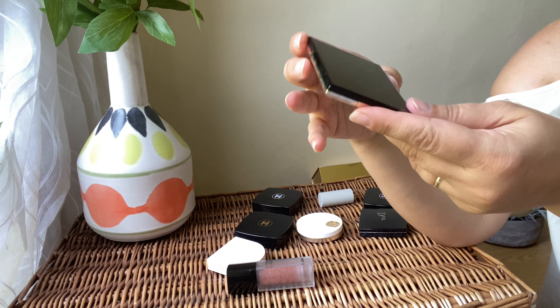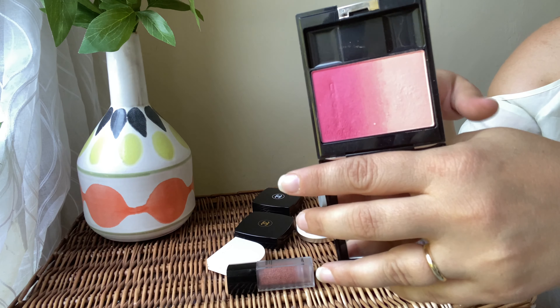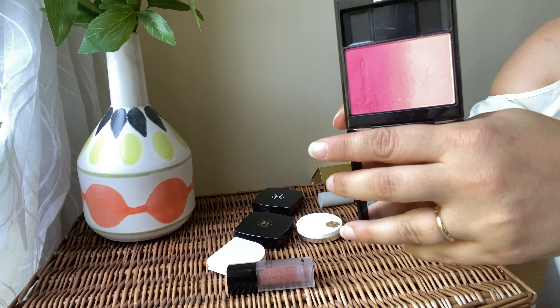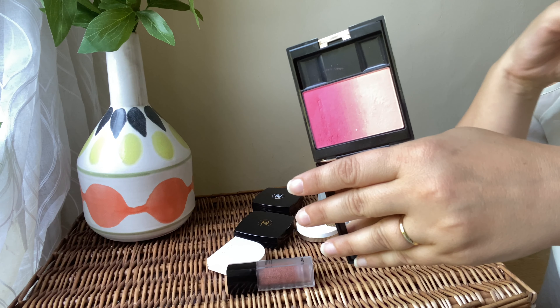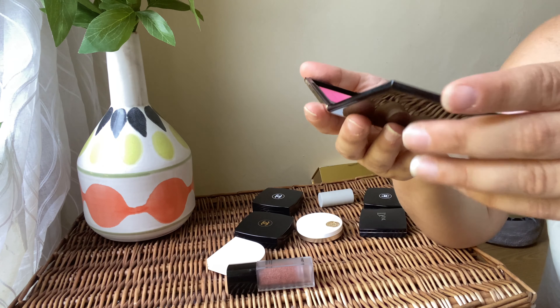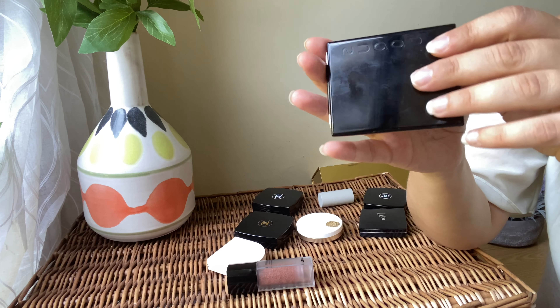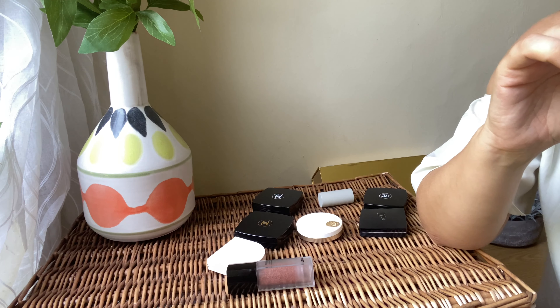Next I've got this beautiful blush from Shoku. It has a highlighting section and a beautiful pink shade. I absolutely love this illuminating blush — it looks beautiful on the cheeks, the formula is very easy to blend, and it looks amazing. Definitely keeping it.